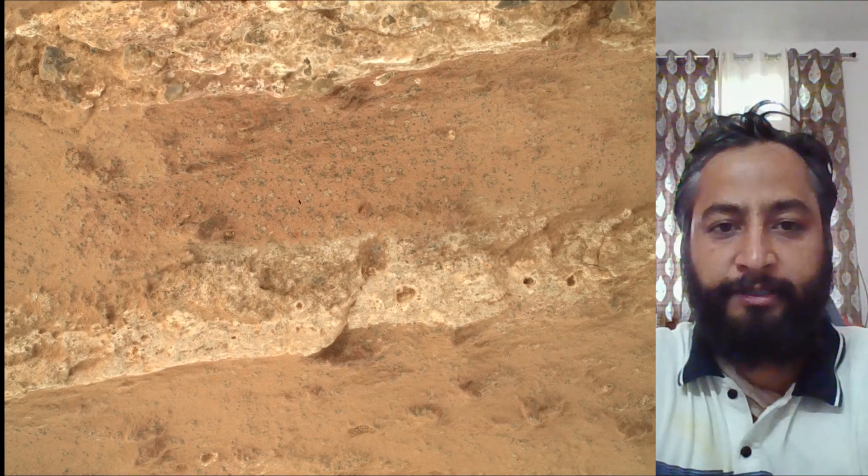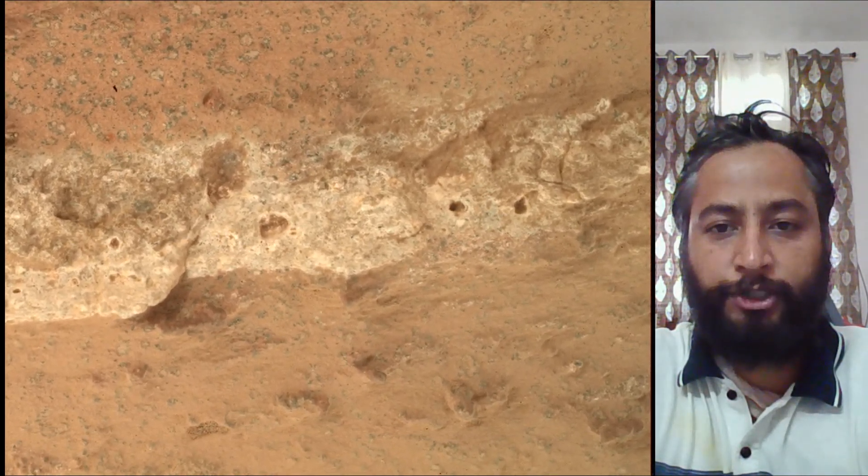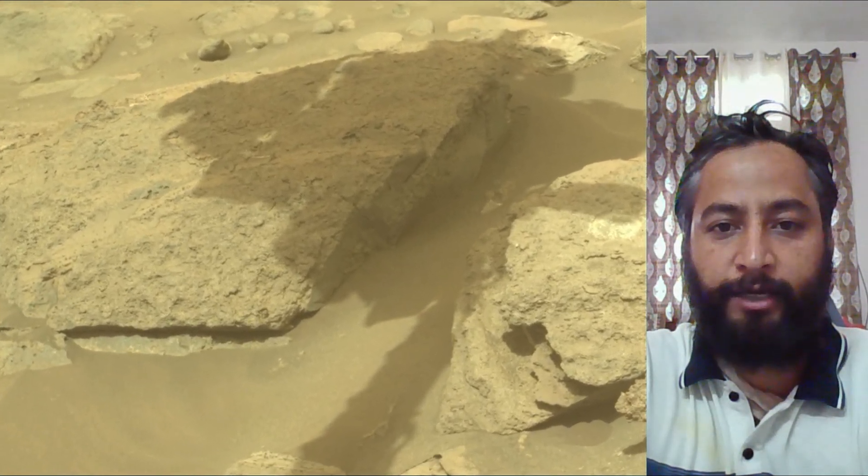Image credits: NASA JPL Caltech. A key objective for the Perseverance mission on Mars is astrobiology, including the search for signs of ancient microbial life.